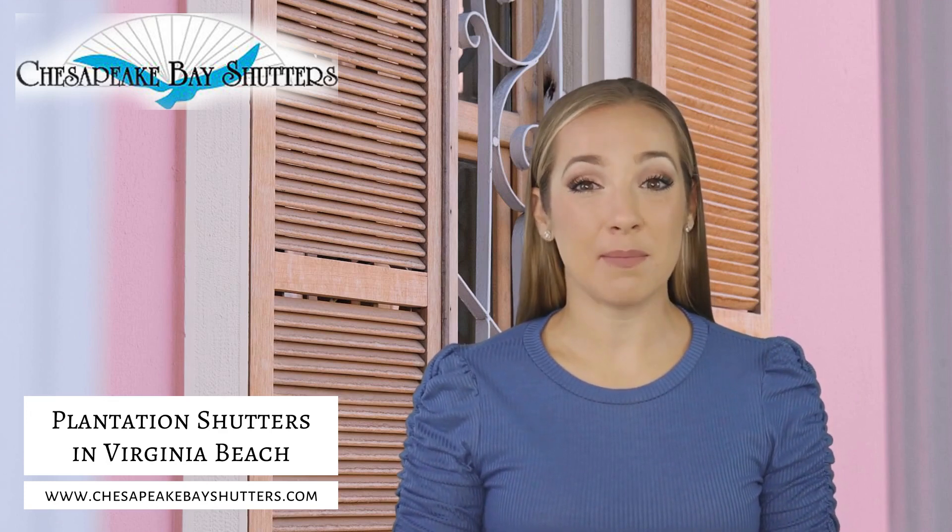When you choose Chesapeake Bay Shutters, you can rest assured that you will receive superior quality and service. Our shutters are available in a variety of styles, colors, and materials, ensuring that you find the perfect fit for your home decor.